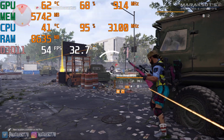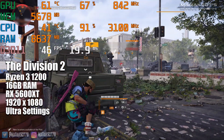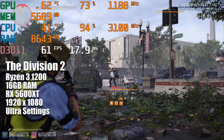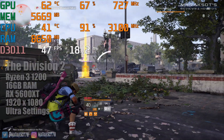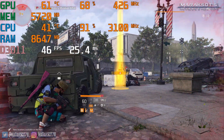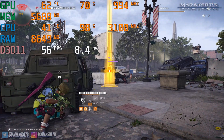Unlike Borderlands, the Division 2 definitely benefits from having 16GB of RAM. The frame rate was only slightly higher with 16GB as opposed to 8GB, but what was most noticeable was the frame times were much better with 16GB. The game ran noticeably smoother with 16GB rather than with 8GB.